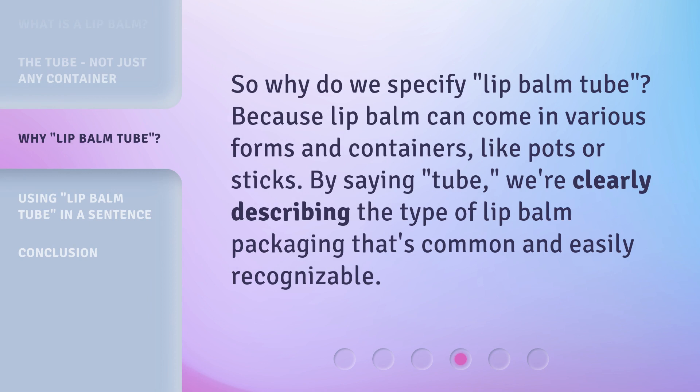So why do we specify "lip balm tube"? Because lip balm can come in various forms and containers, like pots or sticks. By saying "tube," we're clearly describing the type of lip balm packaging that's common and easily recognizable.